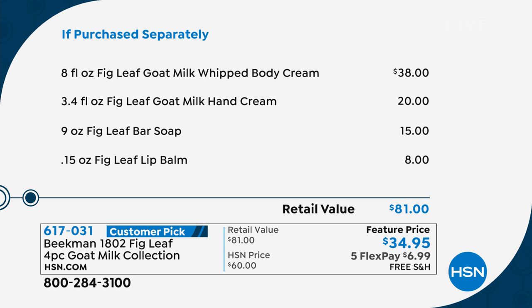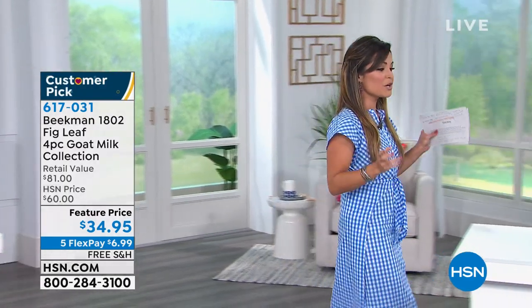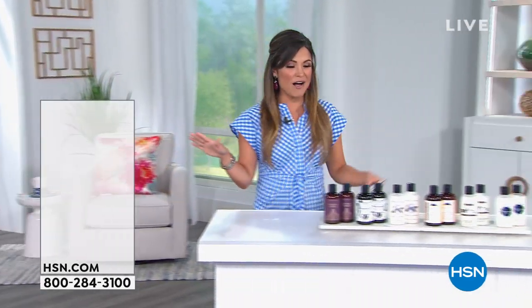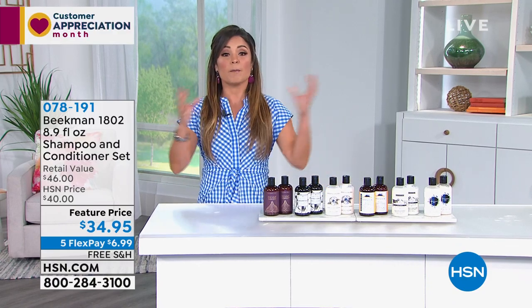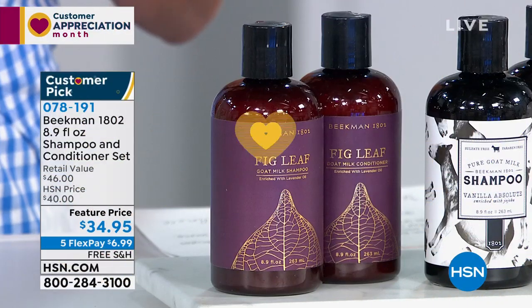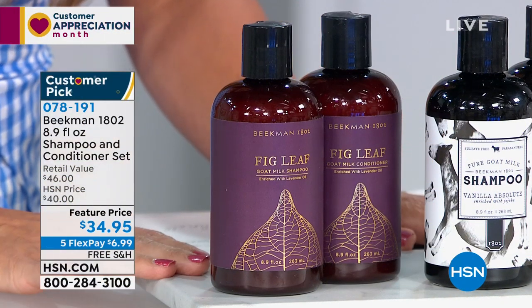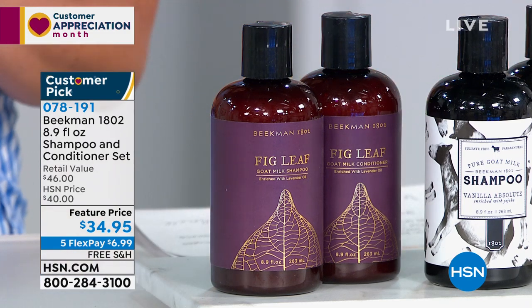I do want to let you know, if you are interested in this four-piece set, you might want to jump on it before we get to it because we only have about a thousand of those, and that's not coming up until the end of the hour. We're going to go big right out of the gate and start with a huge customer pick. Everybody knows Beekman 1802 for their bar soaps, lotions, and creams, really helping to treat your skin. But what about the skin on your scalp, your head, and your hair?